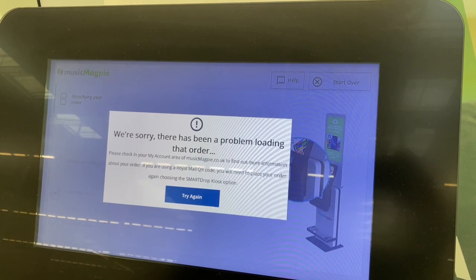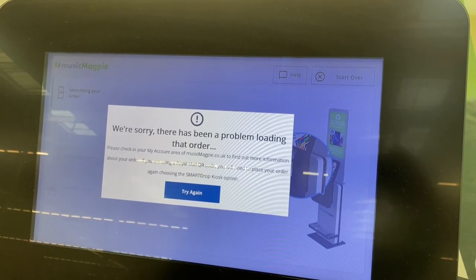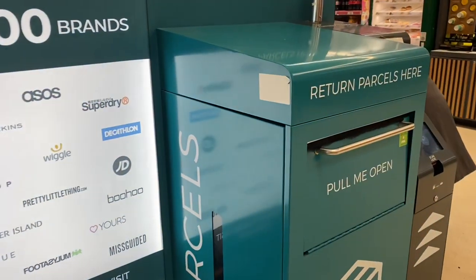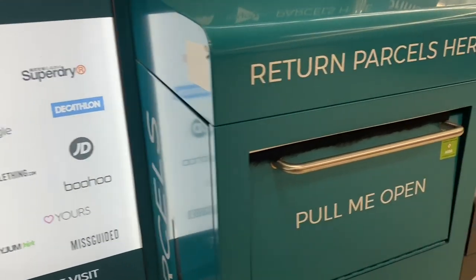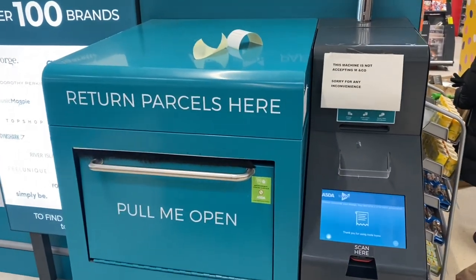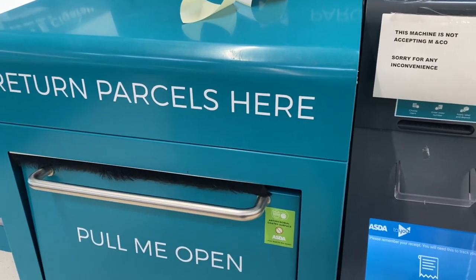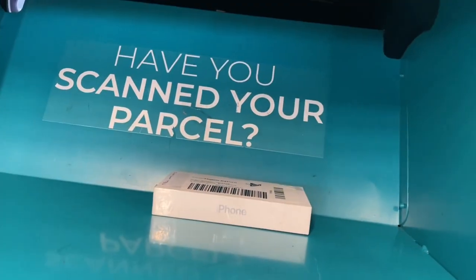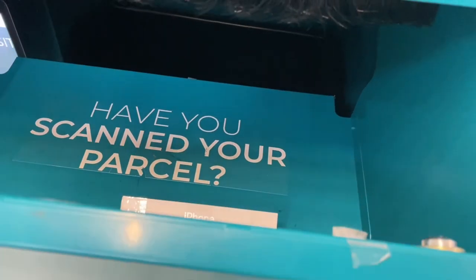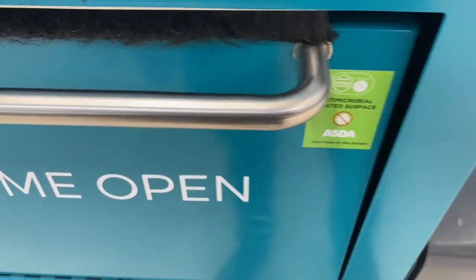The smart kiosk didn't work for Green Retail World because our device didn't match the quality assessment. But after re-registering, we were directed to use the 2U returns unit elsewhere in the store. Here, consumers check in, receive a label which they attach to their parcel before placing it in the parcel hub. Once collected by Music Magpie, the devices are placed back onto the market, supporting a circular economy by keeping unwanted goods out of landfill and in the hands of those who do want them.